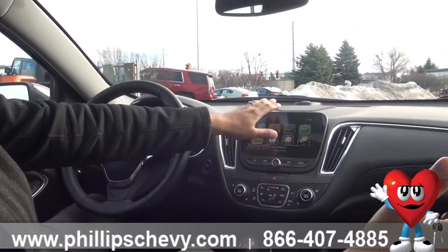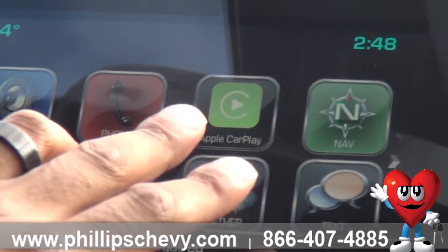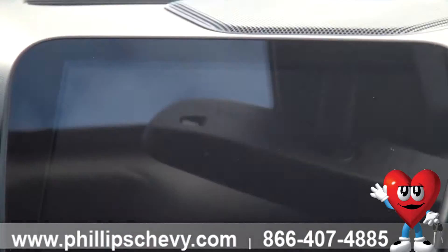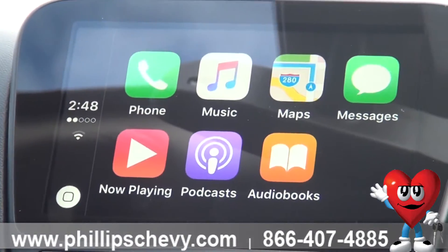Going to the radio here, projection turns to Apple CarPlay, going to press that and now we're in — just as easy.